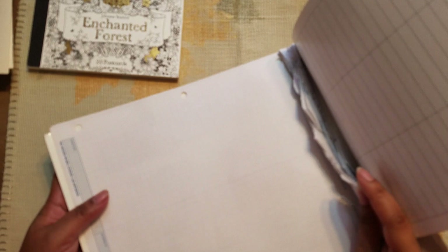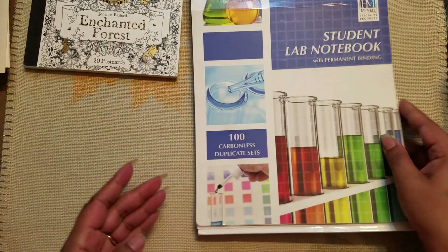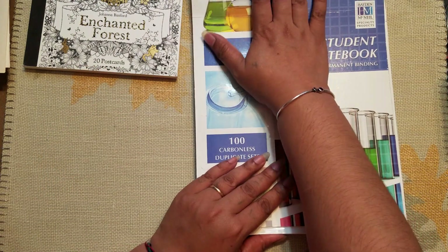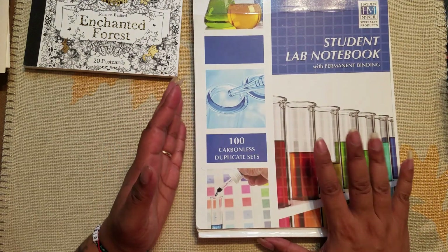But I thought I'm not going to use it for a lab, but I am definitely going to use it in a junk journal. And I mean, it was free, so you can't really argue with free. So that was a really good score.